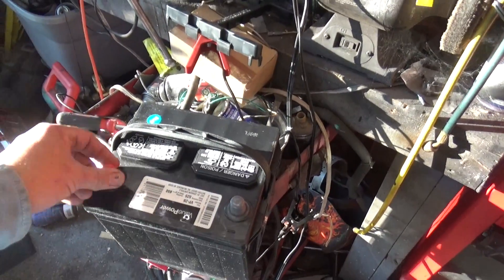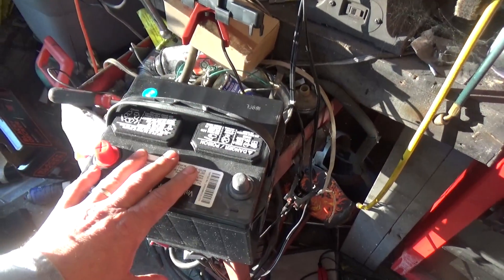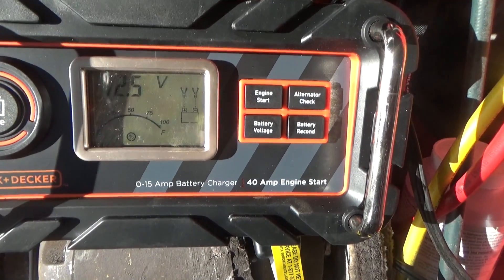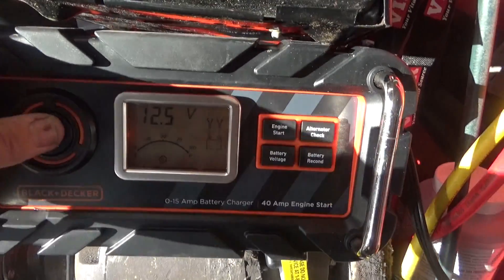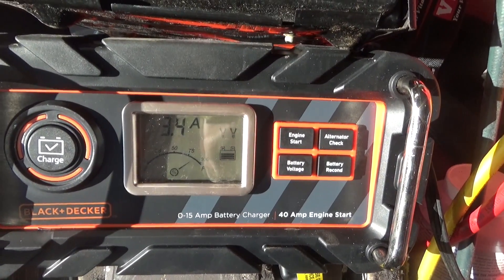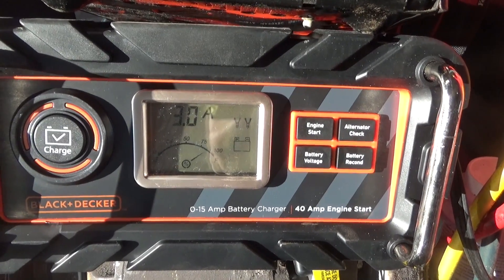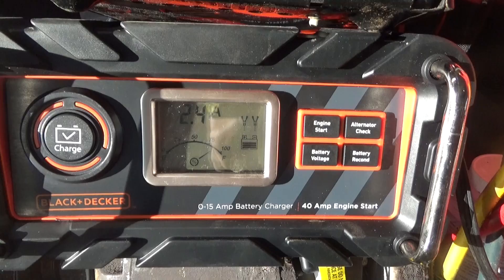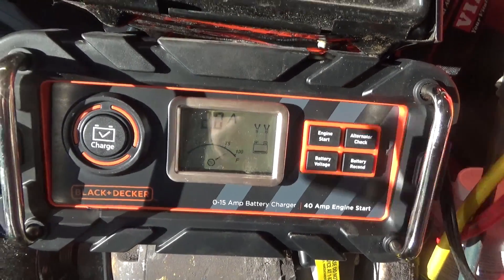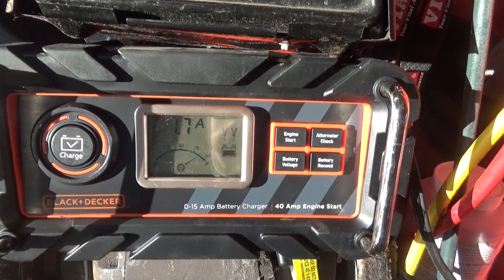Now we're going to hook it up to the charger and see what it says, make sure it's completely charged up. You'll see the difference between this battery and the old one, because this one I guarantee is not shorted out. Battery voltage is 12.5 volts, and I'm going to go ahead and hit charge. It will automatically start charging depending on the battery level. We're charging at 3.1 amps, which means the battery's almost charged but probably not completely. I'll leave it on the automatic Black and Decker charger for a little bit, and once it's full we'll stick it back in.